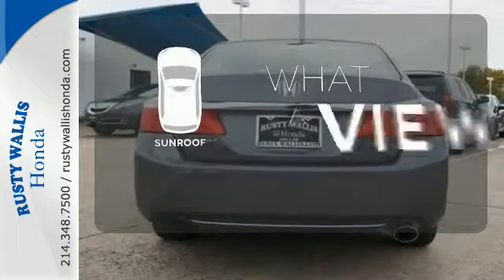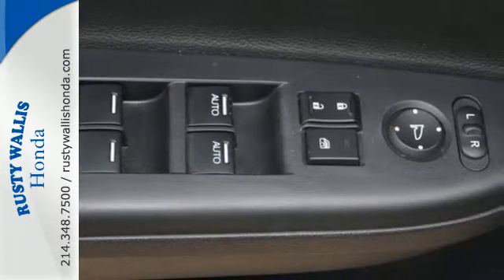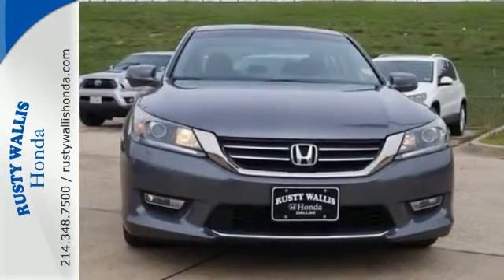The sunroof gives you fresh air for your drive. Enjoy the all-around satisfying performance of this 2013 Accord today.